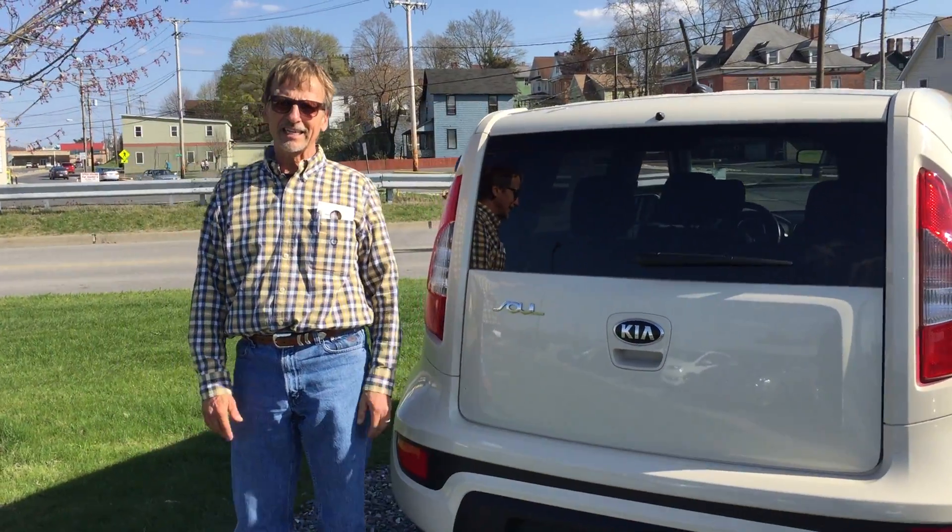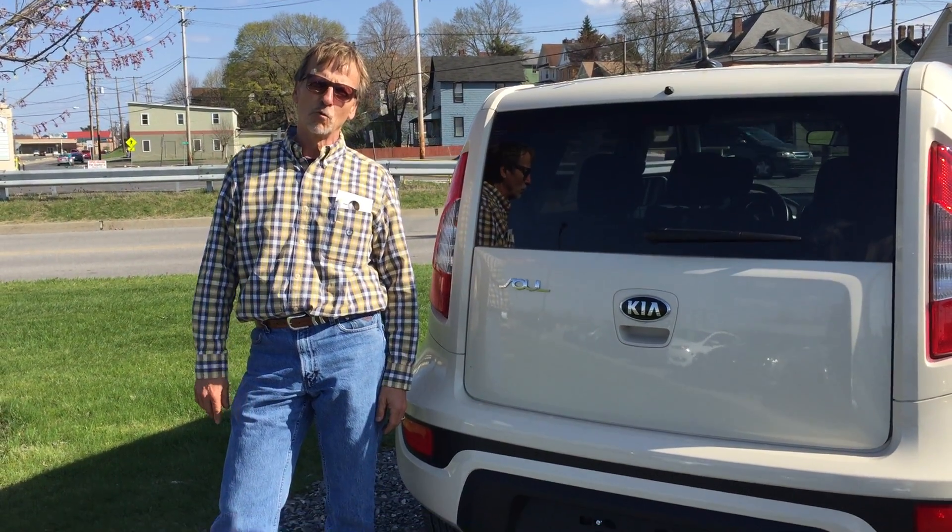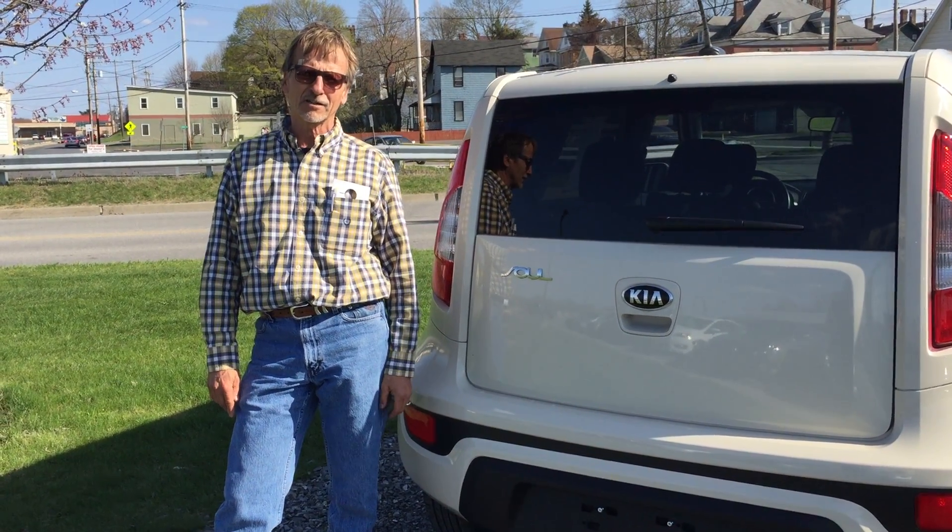Looks good here. Kia Soul 2013, perfect Carfax history, one owner — right downtown at Curt Johnson's. That's it!